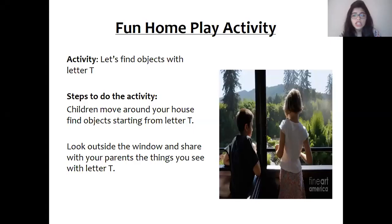And now I have some home play activity for y'all. The name of the activity is: let's find objects with letter T. So children, you can move around in the house and find objects starting with letter T. For example, you can find table; your toys start with letter T; television starts with letter T. You can also sit near the window and look outside and find things that start with letter T, and share them with your parents. When you sit near the window you can see trees outside. I know you are going to have fun time doing this activity.